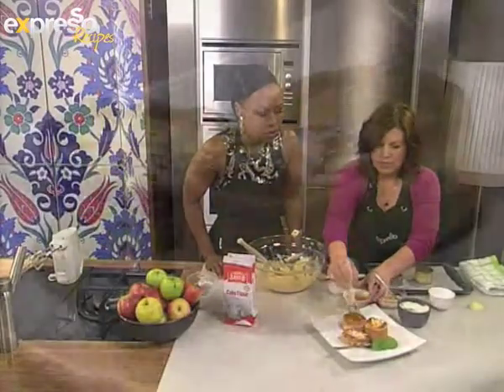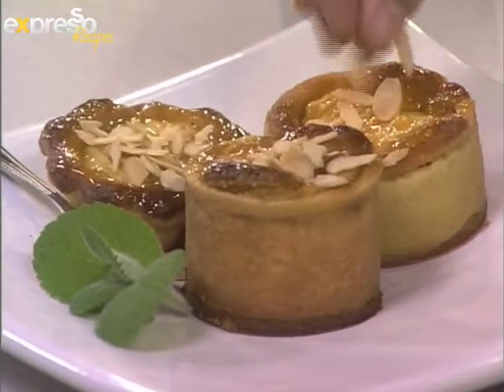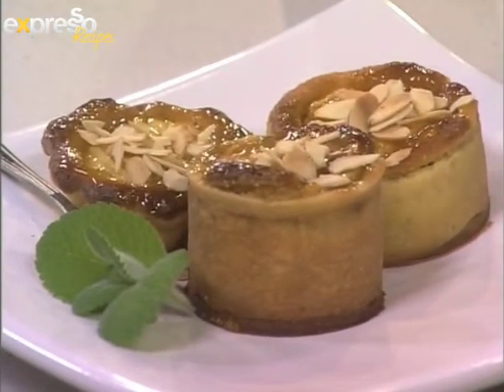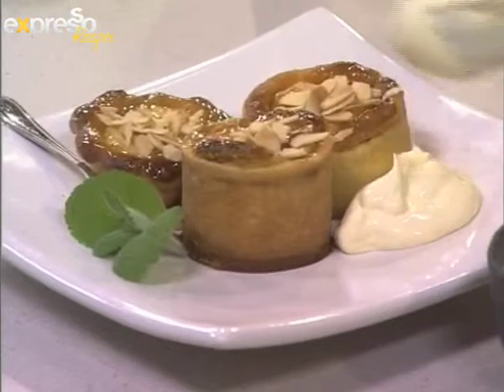Brush it with some melted apricot jam. It looks delicious. And then some toasted almonds on top — I don't do the almonds first because they'll go too dark. And then serve it with some crème fraîche or a nice homemade custard as well. And there we go — that looks amazing.